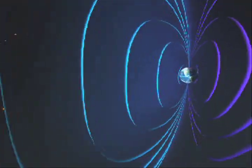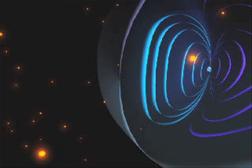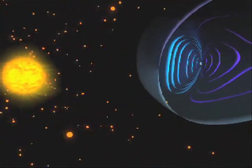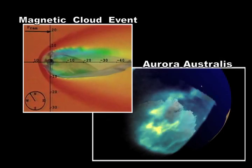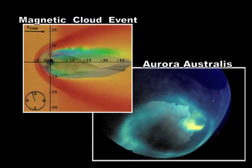Did you know that most magnetic storms on Earth happen during the equinoxes in March and September? That's because the position of the Earth allows for greater interaction with the interplanetary magnetic field. Now you know.